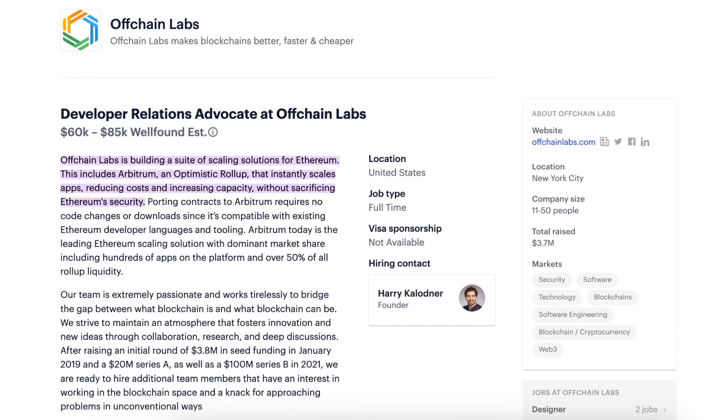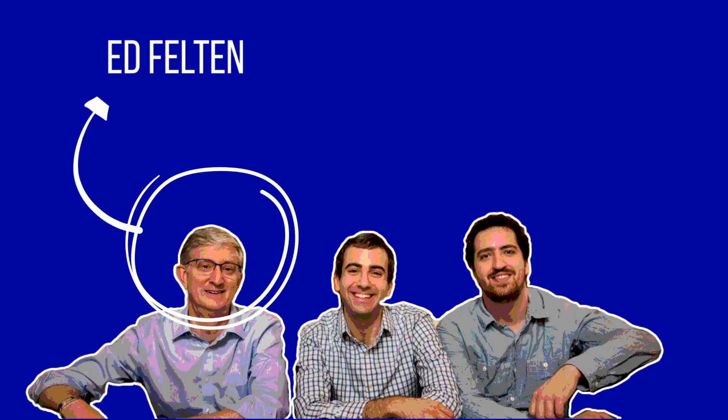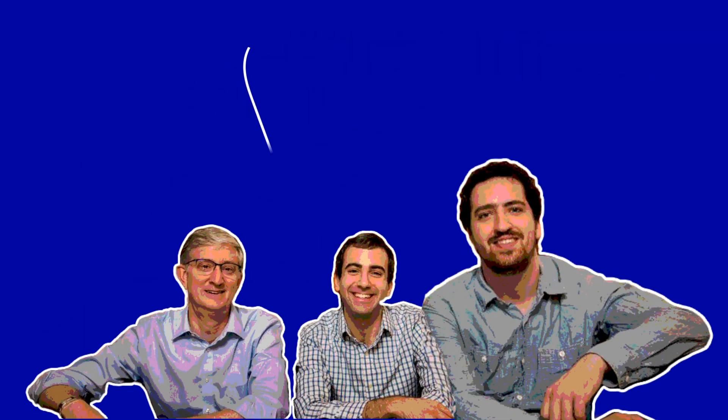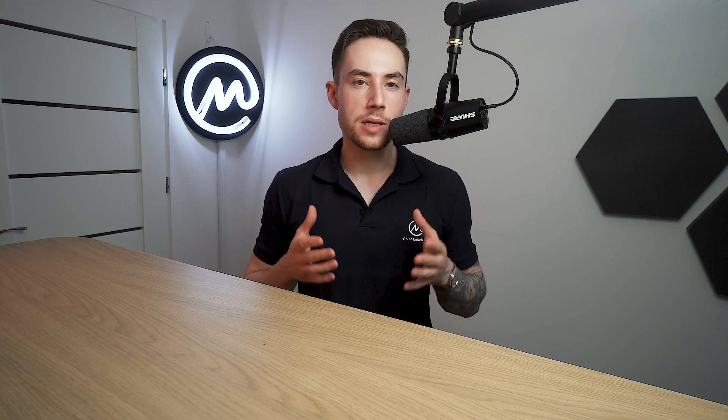New York-based development firm Offchain Labs is currently building the Arbitrum product, as well as an entire suite of scaling solutions. The initiative is spearheaded by Offchain Labs co-founders Ed Felton, Stephen Goldfeder, and Harry Kolodiner. Ed is a professor, Stephen received his PhD, and Harry is a PhD candidate at Princeton University. All three are blockchain experts with a passion for making cryptocurrencies more capable.